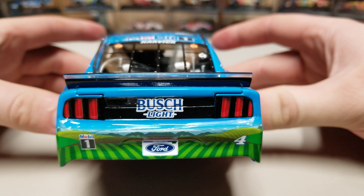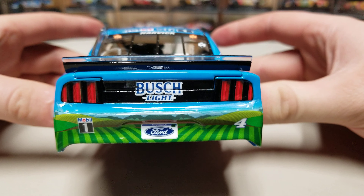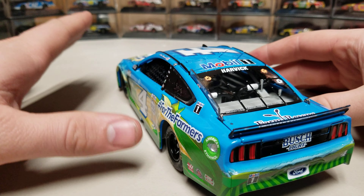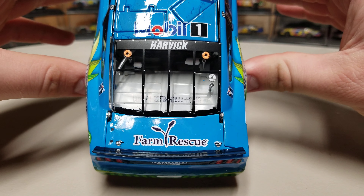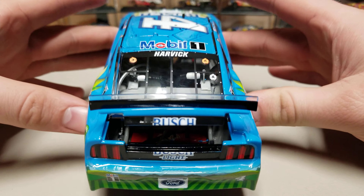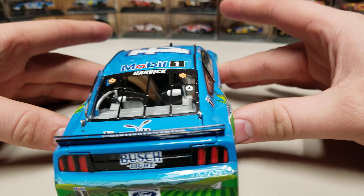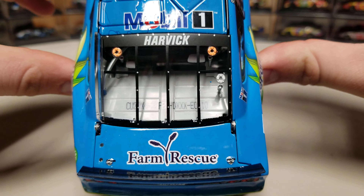Mobile One Ford on that Michigan plate. Number four over there on the right side. You can see the rolling hills in there as well. It's kind of cool because the blue on this car is supposed to be the skyline. You see Farm Rescue and then Busch Light on the rear bumper. We do have our fuel cell in the back there. The clear spoiler with the black base to it. The number is 110. You see Harvick on the rear window.